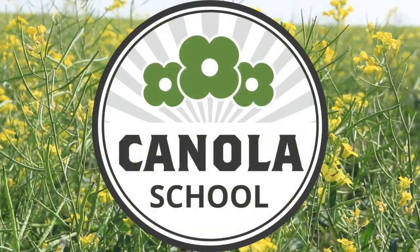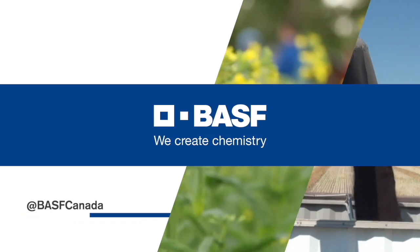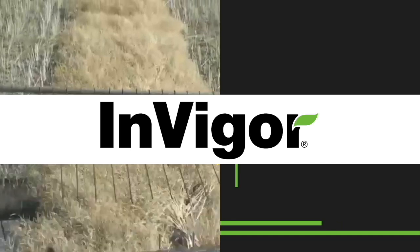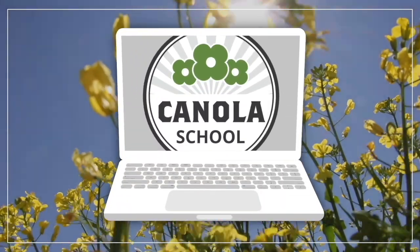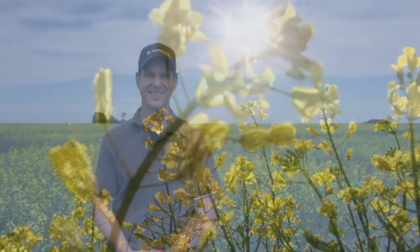The Canola School on RealAgriculture.com is brought to you by BSF Canada and Invigor Hybrid Canola. Brittany Warner here with RealAgriculture.com. Thanks for joining us for another episode of our Canola School. Today we have an agronomy specialist with the Canola Council of Canada — Warren Ward.